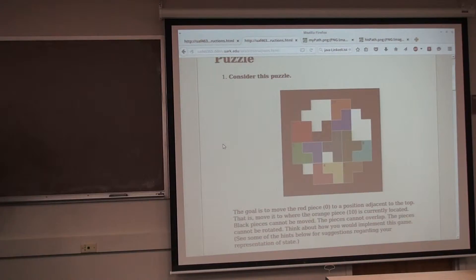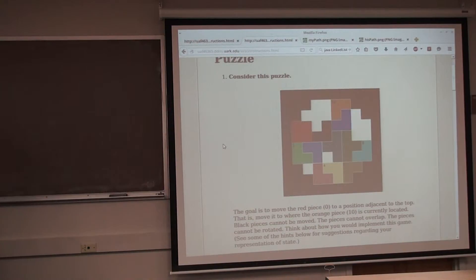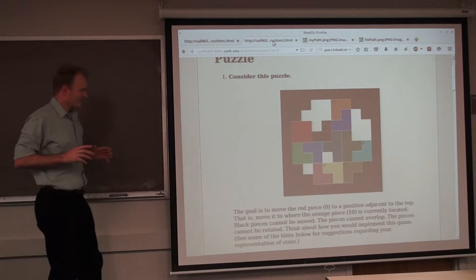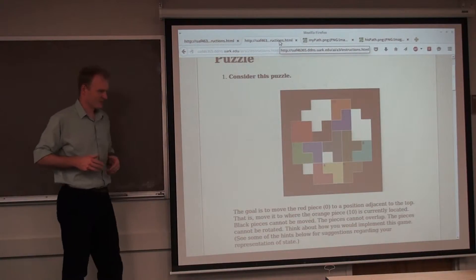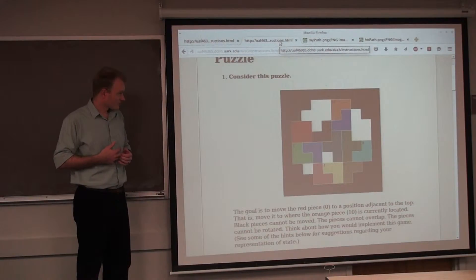Thinking about high-dimensional space makes people's brains hurt, sorry. But that's really an important concept in AI — realizing that if you can solve this problem, you can solve any problem. That's a big deal. And not only that, we can solve this problem optimally, so we can solve any problem optimally. In theory, of course — some conditions apply, void where prohibited, that kind of thing.